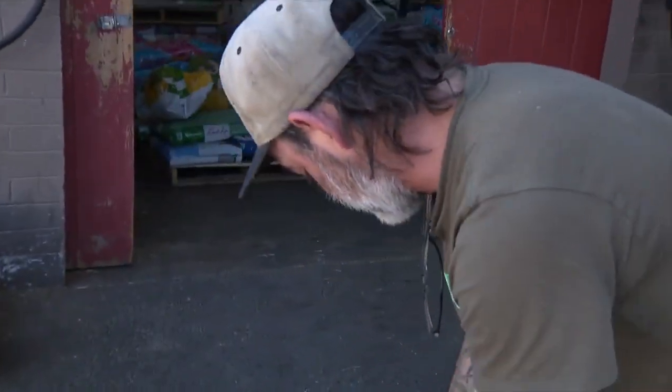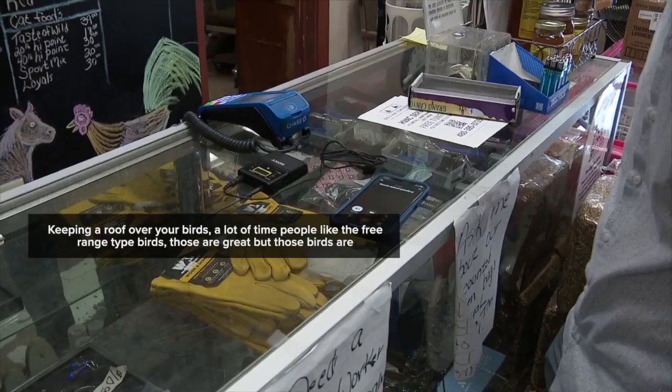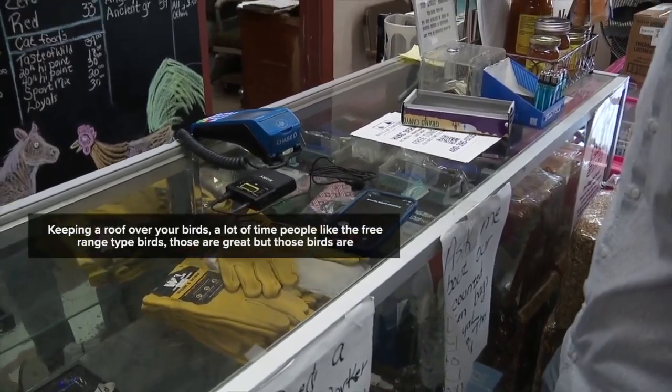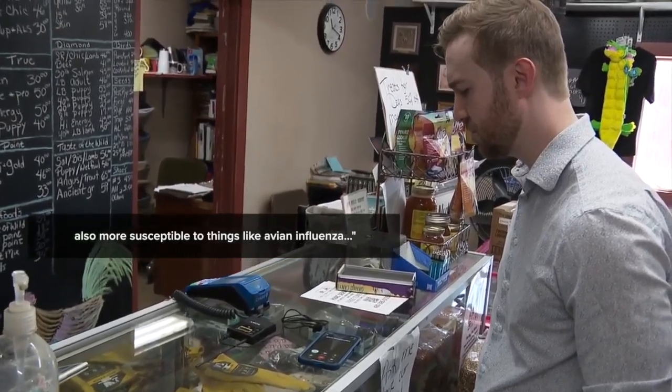We asked for tips on how to keep your birds safe. Keeping a roof over your birds is key — a lot of times people like the free-range type birds, and those are great, but those birds are also more susceptible to things like avian influenza.